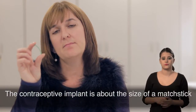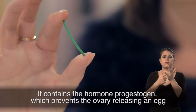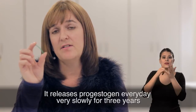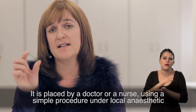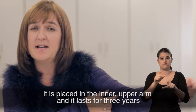The contraceptive implant is about the size of a matchstick. It contains the hormone progestogen, which prevents the ovary releasing an egg. It releases progestogen every day very slowly for three years. It is placed by a doctor or a nurse using a simple procedure under local anaesthetic, in the inner upper arm, and it lasts for three years.